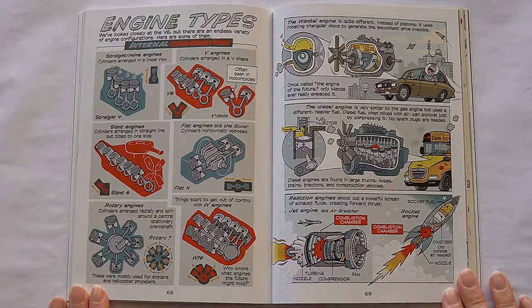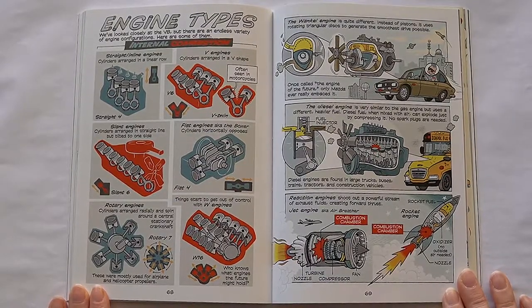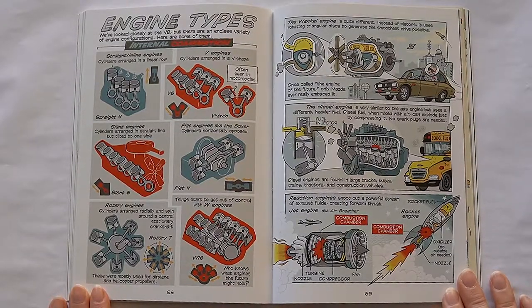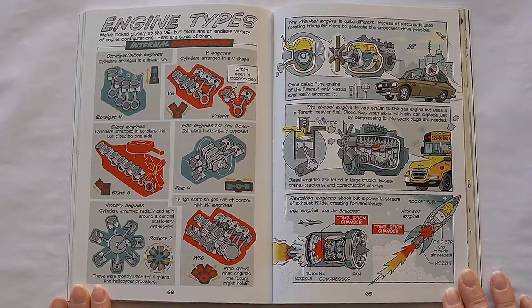Things started to get out of control with the W engines. Who knows what engines the future might hold? The Wankel engine is quite different — instead of a piston, it uses rotating triangular discs to generate the smoothest drive possible. Once called the engine of the future, only Mazda ever really embraced it. The diesel engine is very similar to the gas engine, but uses a heavier, different fuel. Diesel fuel, when mixed with air, can explode just by compressing it — no spark plugs needed. Diesel engines are found in large trucks, buses, trains, tractors, and construction vehicles. Reaction engines shoot out a powerful stream of exhaust fluids, creating forward thrust, like the jet engine.